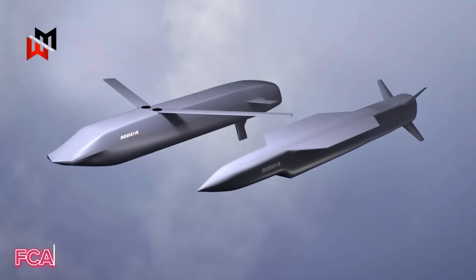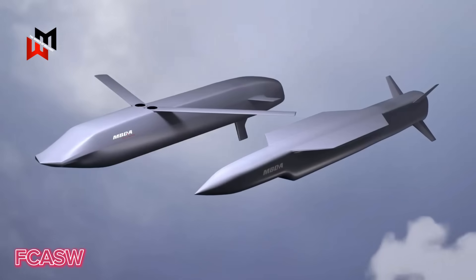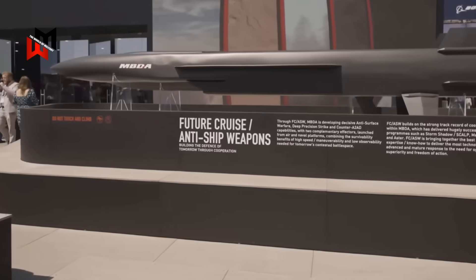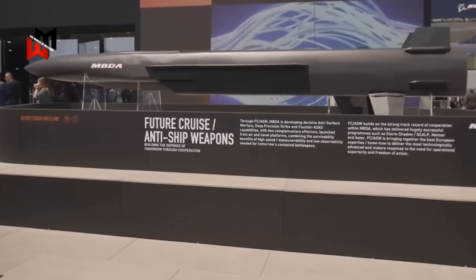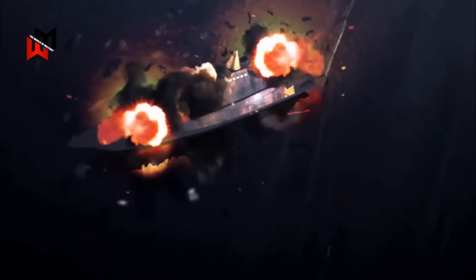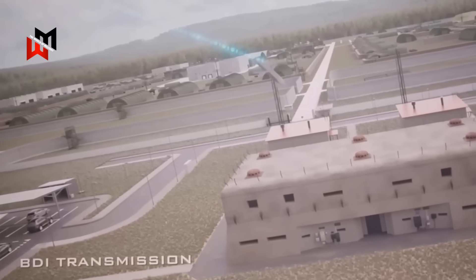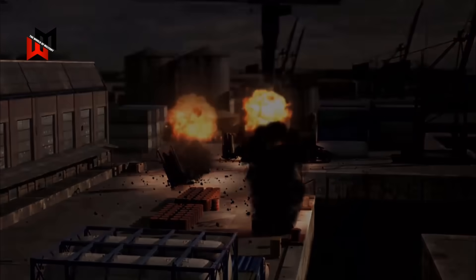The FCAS-W, a next-generation cruise and anti-ship missile under development by MBDA for the UK and France, represents a forward-looking option for the Type 31. Expected to enter service in the late 2020s, the FCAS-W aims to replace aging systems like the Harpoon and Exocet, offering a range of several hundred miles and advanced stealth and targeting capabilities. Designed to counter both ships and land targets, it incorporates cutting-edge technology to penetrate sophisticated air defenses, making it ideal for future high-intensity conflicts.